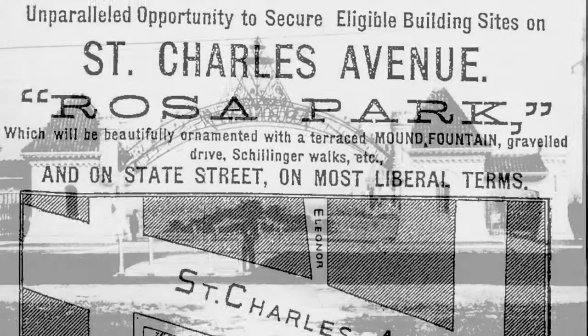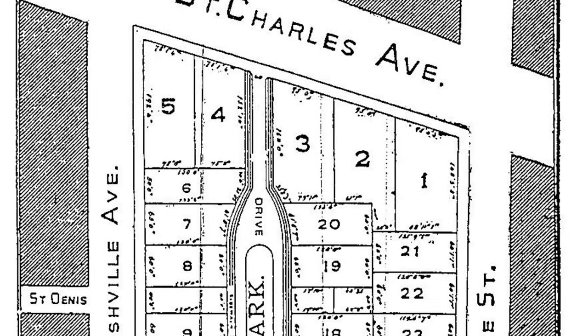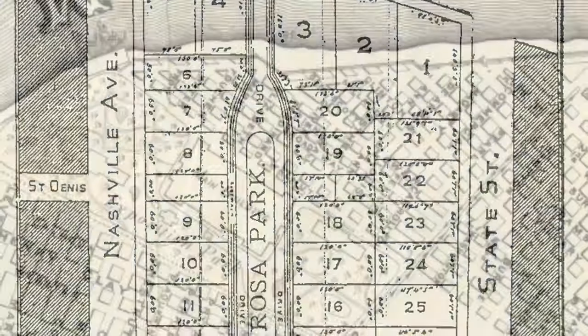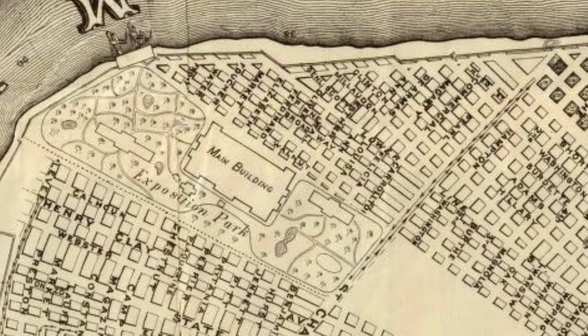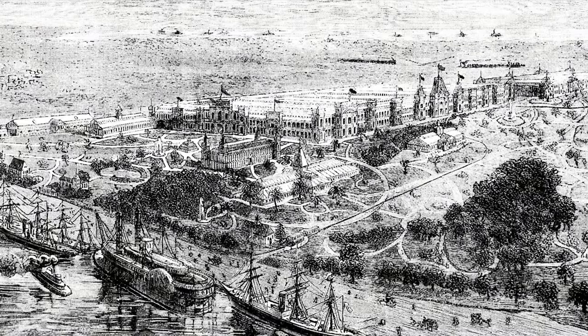With both river and streetcar access, the undeveloped park was chosen as the site for the World's Industrial and Cotton Centennial Exposition of 1884-85. While not a commercial success, the exposition had an impressive build-out.